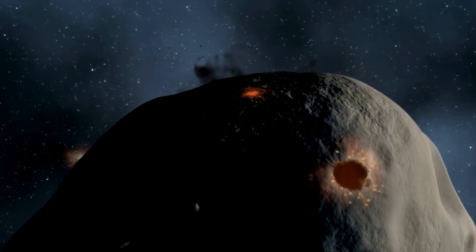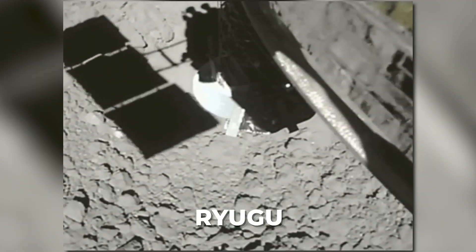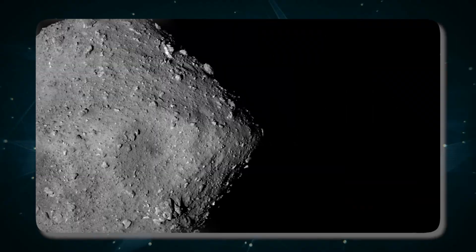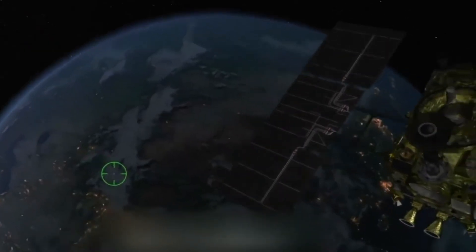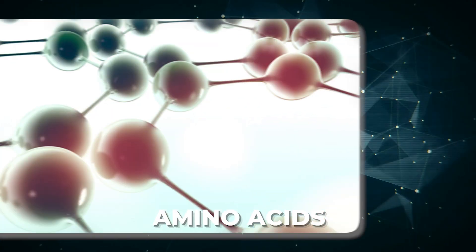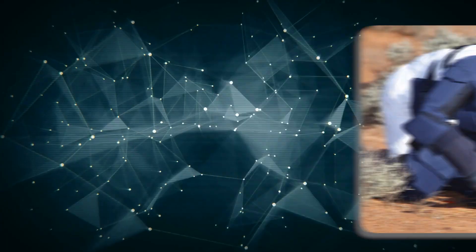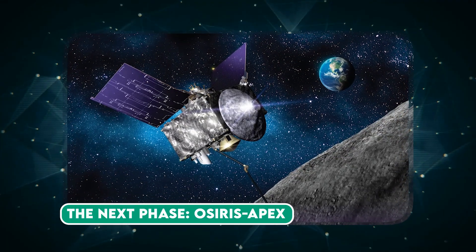The discovery of organic molecules on asteroid Ryugu is particularly exciting. Ryugu is a carbonaceous asteroid rich in organic material. In 2020, the Japanese spacecraft Hayabusa2 returned samples from Ryugu to Earth, and subsequent analysis unveiled a plethora of organic molecules, including amino acids — the building blocks of proteins essential for life. This finding opens the door to the possibility that life's ingredients may have been delivered to Earth via asteroids in its early history.